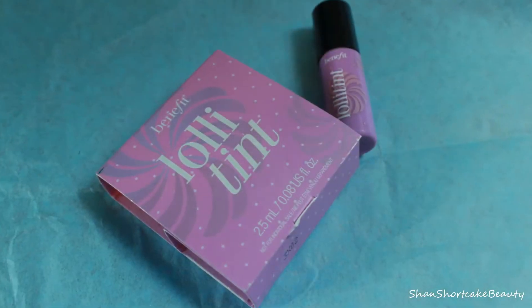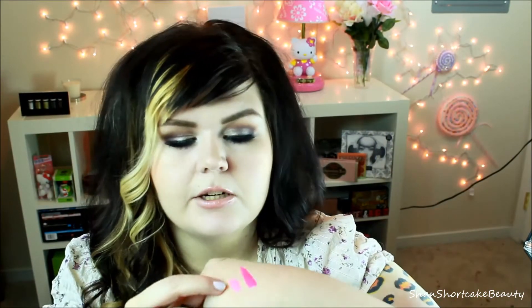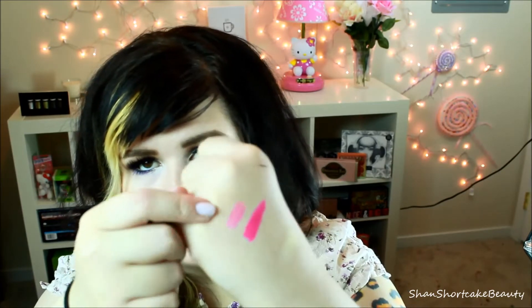The next thing was Lolly Tint, which is something I have been wanting to try by Benefit. This little tiny thing — I swatched it right there — and it gives a light pink color, really really gorgeous, definitely a really fun color. A nice change from the original Benetint, which is much more red. This one is kind of a purpley pink. Love this — can't wait to try it on my cheeks and on my lips.